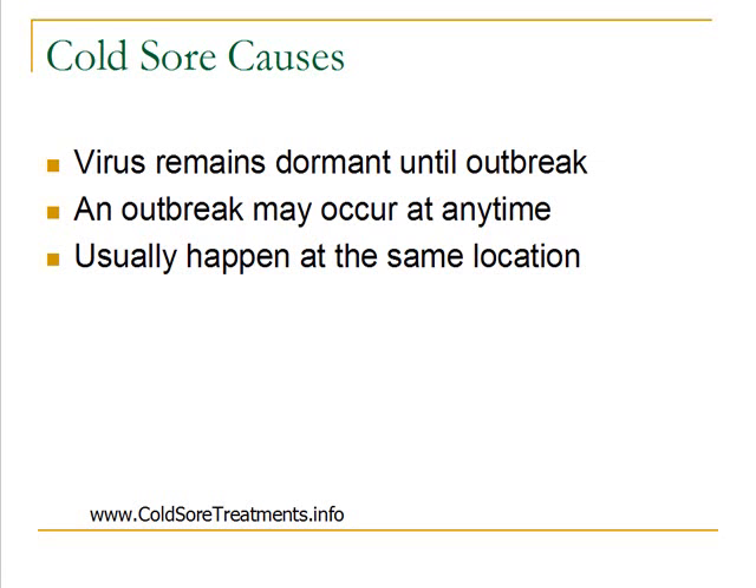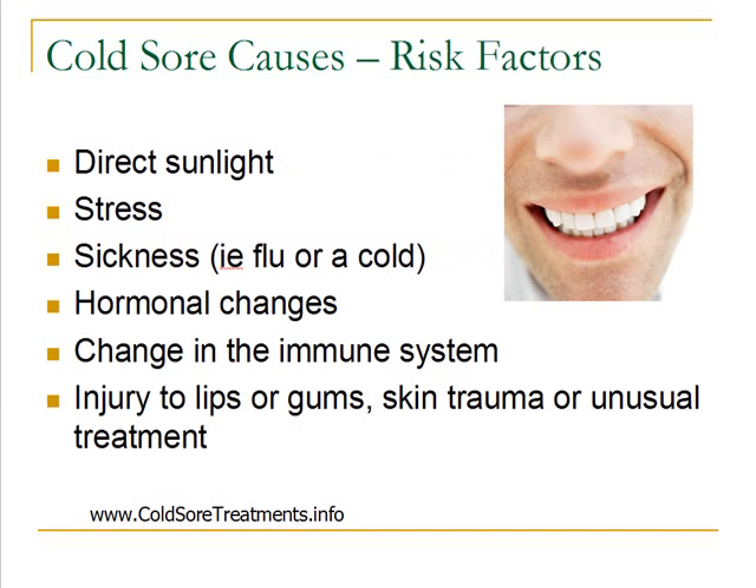There are several risk factors. If you have the herpes simplex virus, these are things that you can be aware of to try and avoid future breakouts. There's no way to actually cure the herpes virus, but there are things you can do to be proactive to help prevent future breakouts. The first thing is direct sunlight — that can bring on an outbreak. So if you're going to be out in the sun, make sure to protect your lips or the affected area with sunblock, wear a wide-brimmed hat, or try to keep your mouth out of direct sunlight.